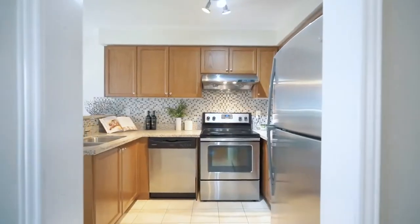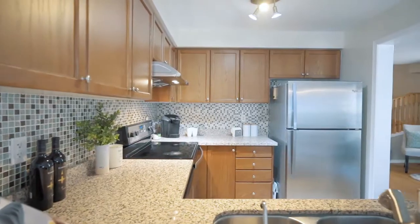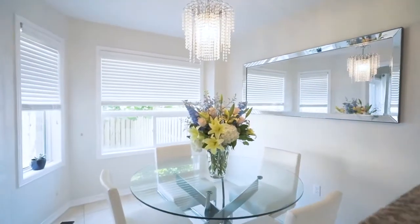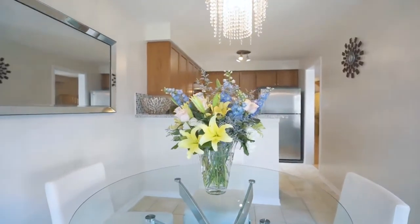This eat-in kitchen to the right of the living area is upgraded with tile mosaic backsplash, granite counters, upgraded light fixtures, and large bright windows that let in loads of natural light. The maple cabinets tie into the natural oak hardwood flooring and there are stainless steel appliances throughout.